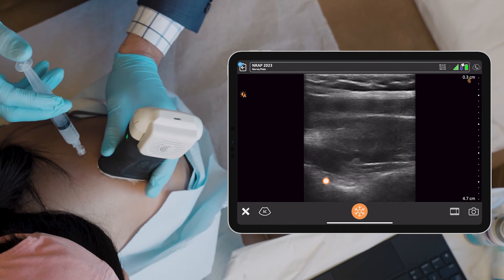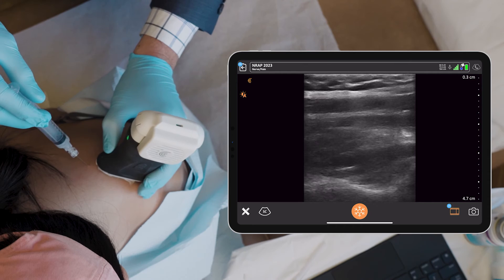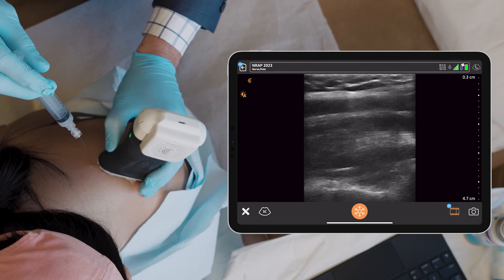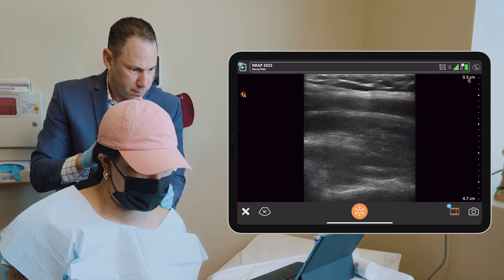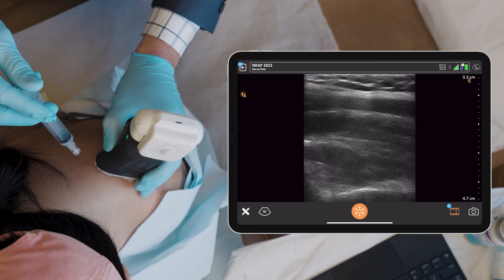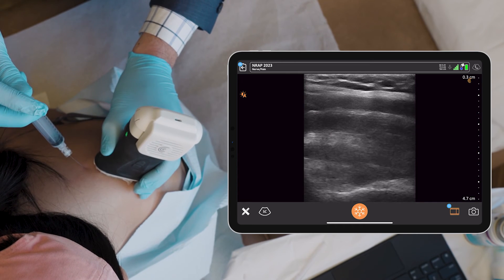Aspirate, negative, and injecting. I'm going to reposition to the other side of the nerve and inject the rest.